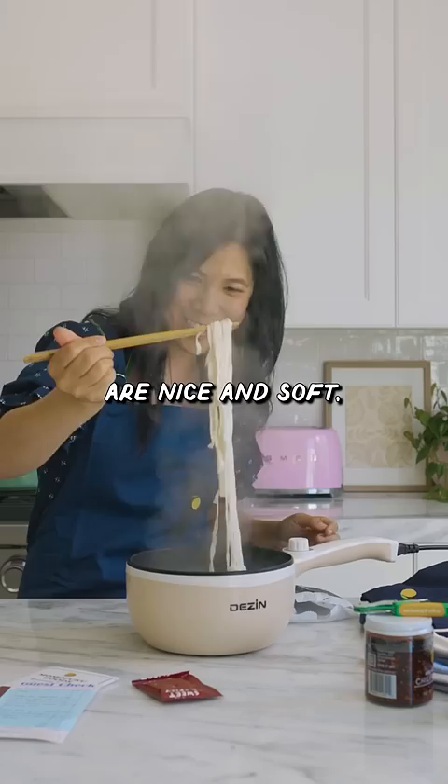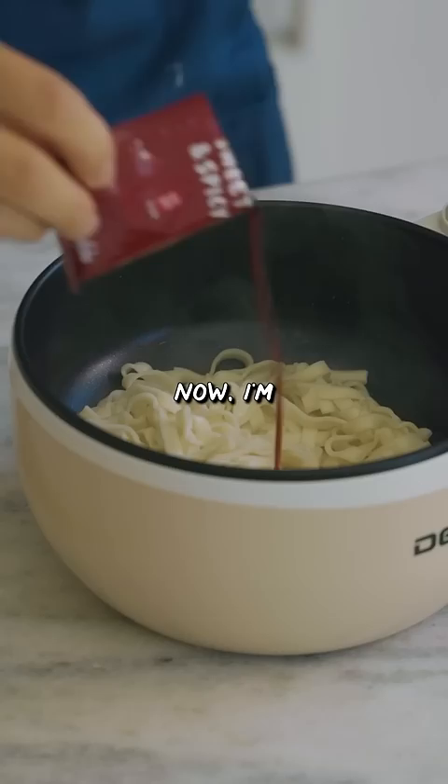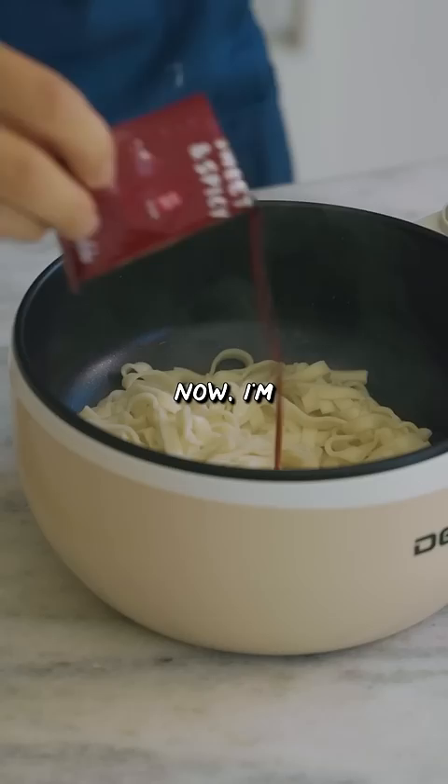Our noodles are nice and soft, but now I'm supposed to drain it? I guess we're having dry noodles. Now I'm supposed to add the sweet and spicy sauce. Ooh, mix. Let's add some chili crunch. Epic noodle pool.